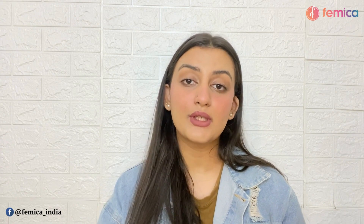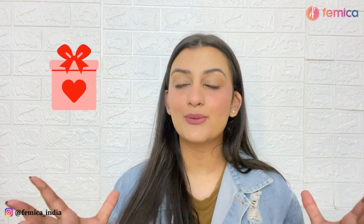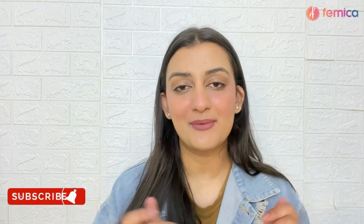Before we move on to today's video, I want you guys to take a moment and subscribe to Femica's channel so that you can stand a chance to win a free beauty hamper from Femica. So quickly go ahead and subscribe right now. Without further ado, let's dive right into the video.